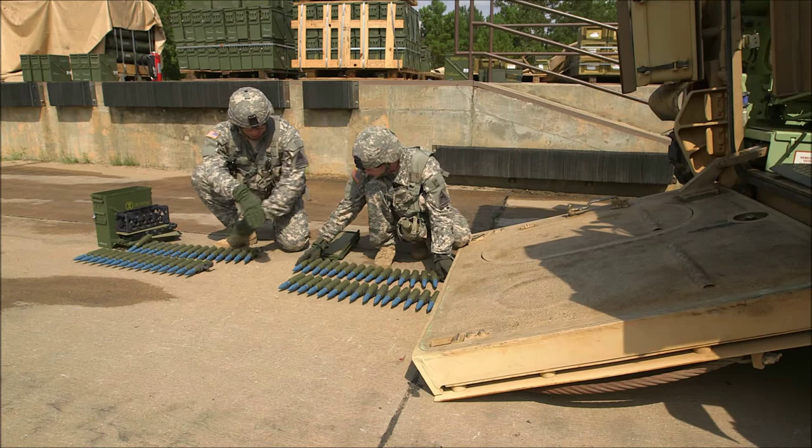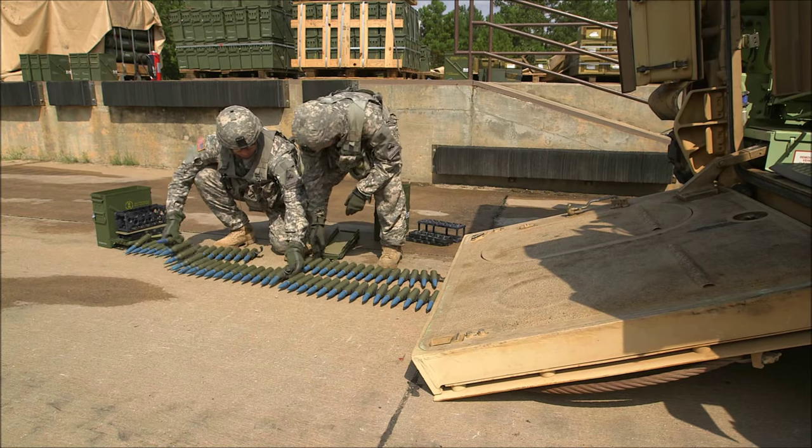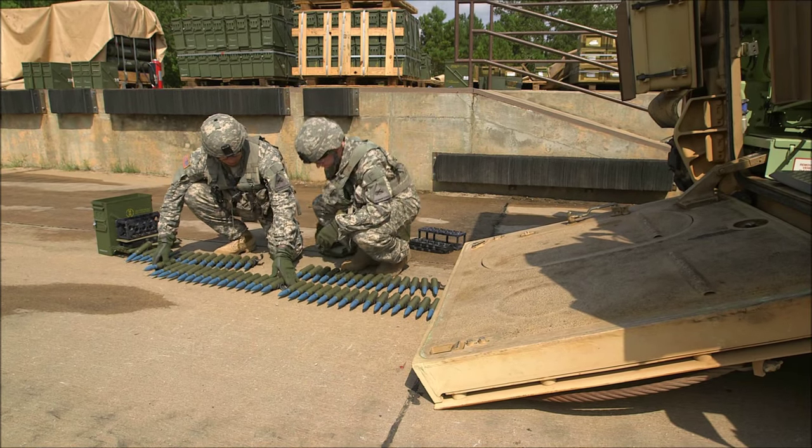The training includes an introduction to the Bradley platform, PMCS, an overview of the fire control system, and all of the weapons systems.